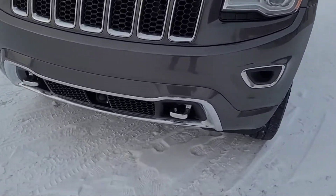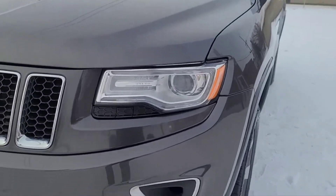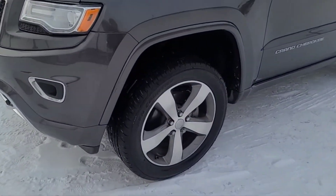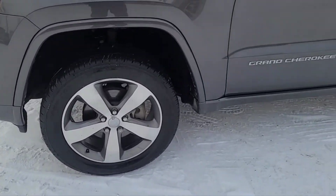Up front here we have some tow hooks, some LED headlights, and some fog lights. Coming around to the side we have the 20 inch satin carbon aluminum wheels.